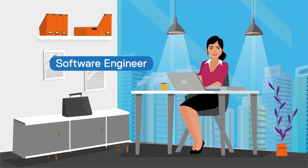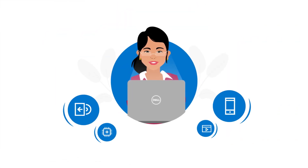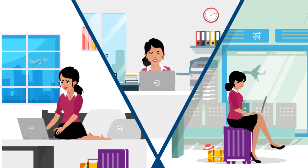That's Sneha, a software engineer in a multinational organization. Sneha designs and develops software and applications for multiple clients. Her job requires her to work from remote locations, and she enjoys the freedom of working from anywhere.